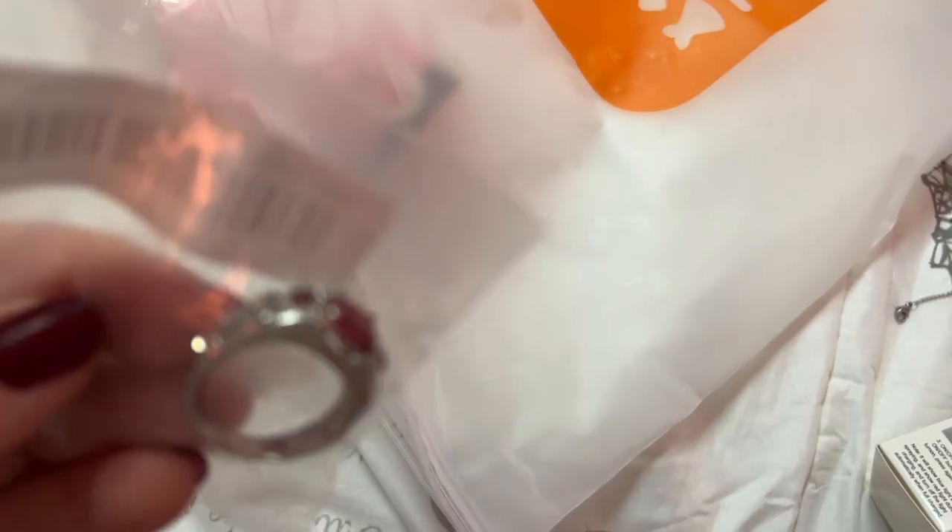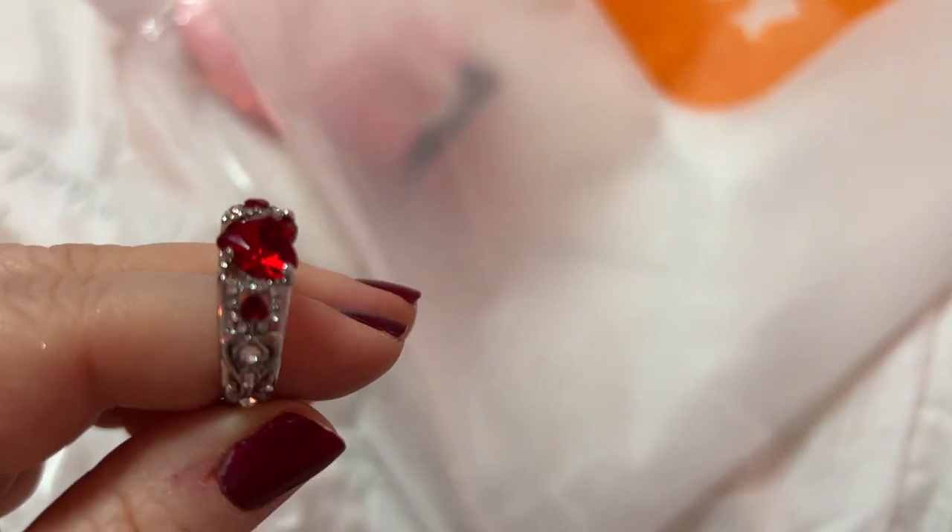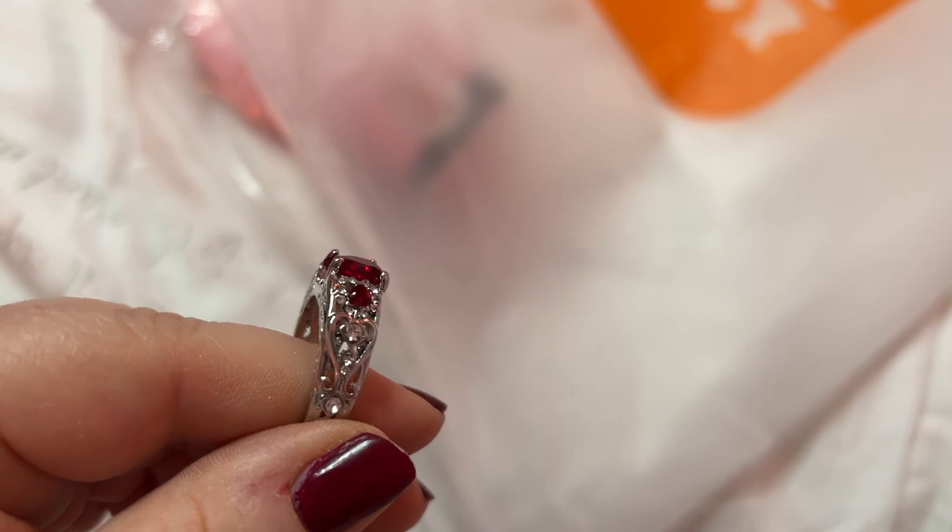Oh, this is a ring I got my mom. My mom's birthday is in July so her birthstone is ruby. Let's see — oh, that's pretty! Oh, that's pretty!